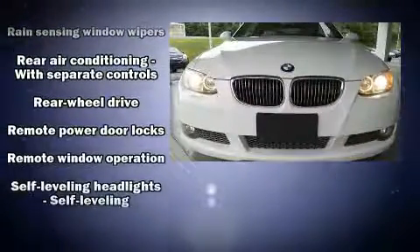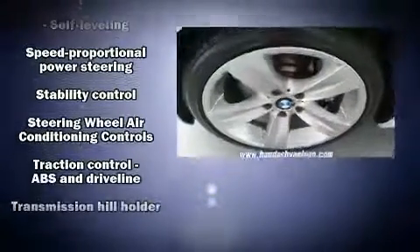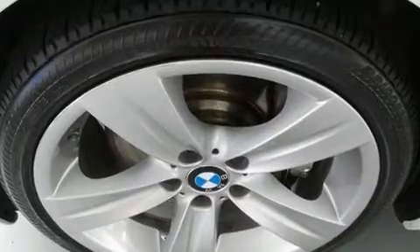BMW also prioritized safety and security with features such as dual front impact airbags with occupant sensing airbag, knee airbags, integrated rollover protection, traction control, brake assist, anti-whiplash front head restraint, ignition disabling, and four-wheel disc brakes with ABS.